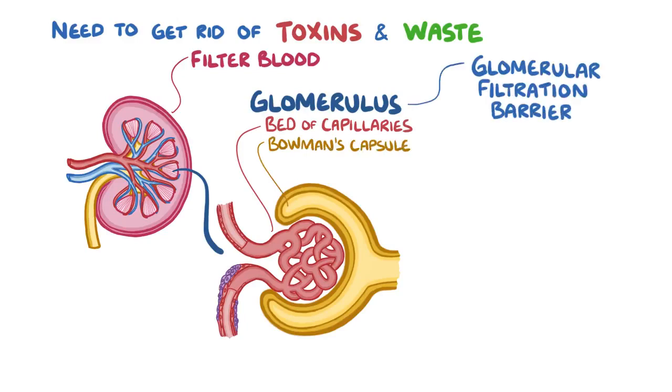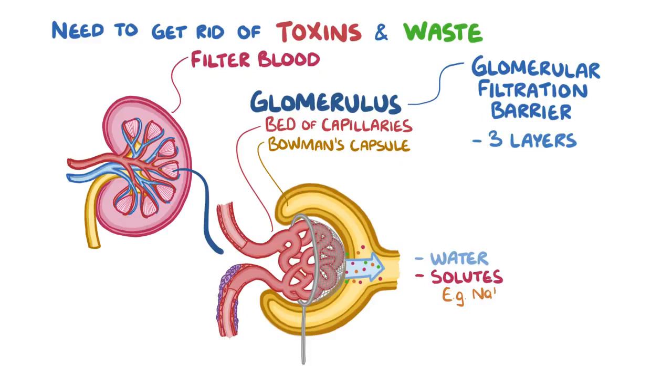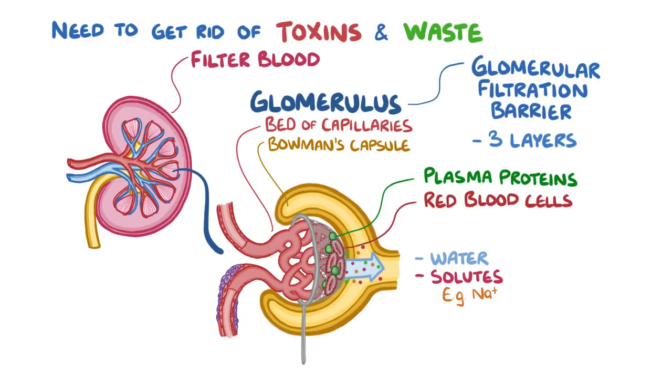The glomerular filtration barrier is made up of three layers, and together they separate the blood inside the glomerular capillaries from the fluid inside the Bowman's capsule. They work like a sieve, allowing water and some solutes in the plasma, like sodium, to pass into the Bowman's space while keeping negatively charged particles like proteins, or large particles like red blood cells, in the blood.